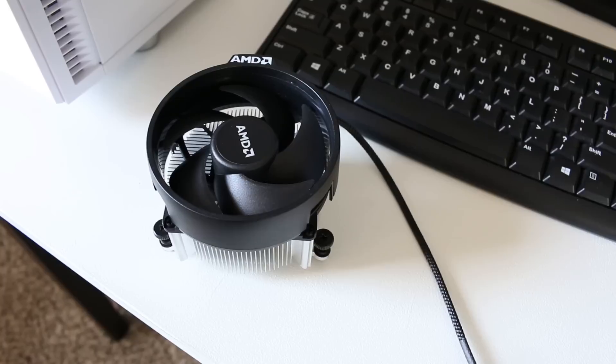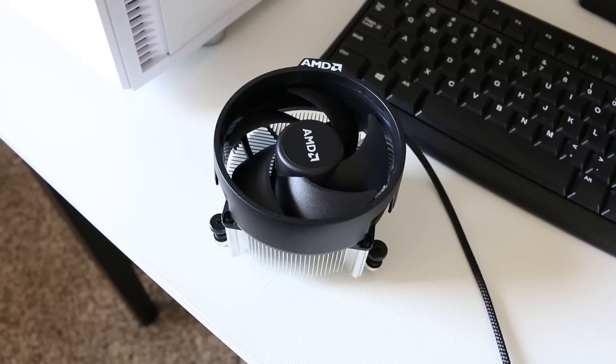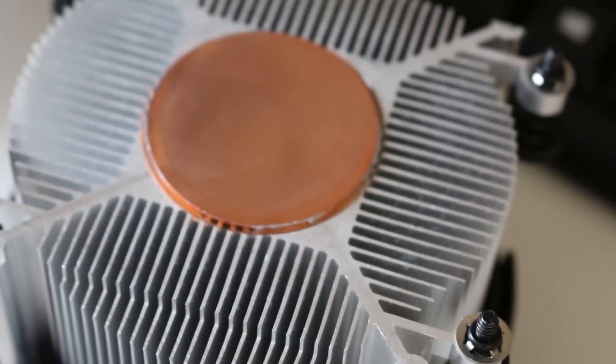For those of you that don't know, this is the Wraith Spire cooler and it comes in the box of the Ryzen 5 1600 as well as the Ryzen 5 1500X, along with the Ryzen 7 1700 in case you hopped on that train earlier this year. As far as stock coolers go the Wraith Spire is actually quite beefy. It comes with a five-blade fan with deeply swept blades so it should be scooping quite a bit of air, and it comes with a copper core on the base which will help get heat away from the CPU as fast as possible.